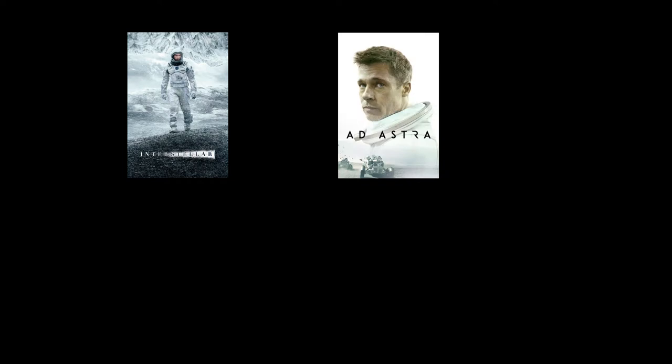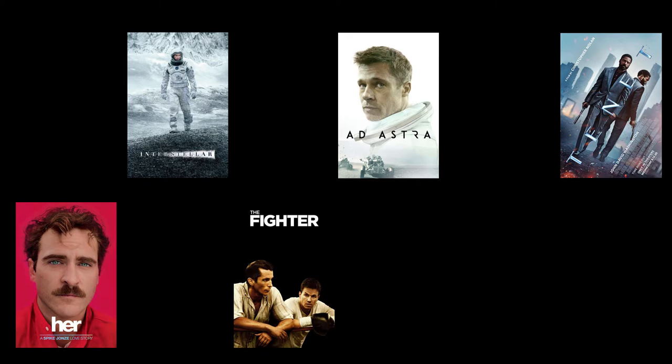Some of his most notable pieces of work include Interstellar, Ad Astra, Tenet, Her, and The Fighter.